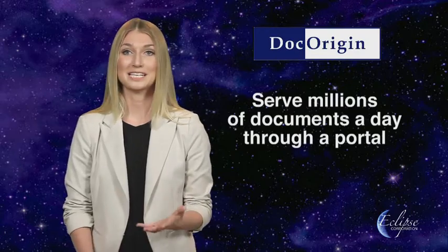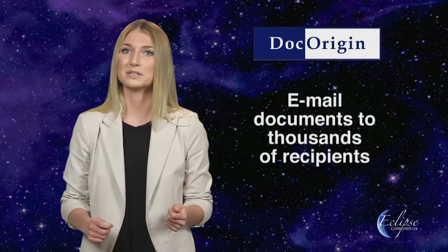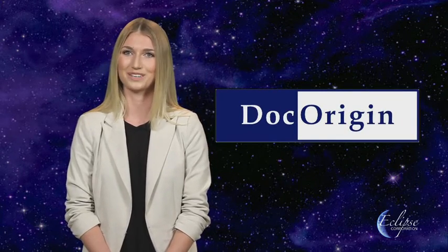If your company needs to serve millions of documents a day through a portal, drive thousands of printers around the world, email documents to thousands of recipients, or drive the highest-speed roll-fed inkjet printers — Dock Origin is the enterprise document software you are looking for.